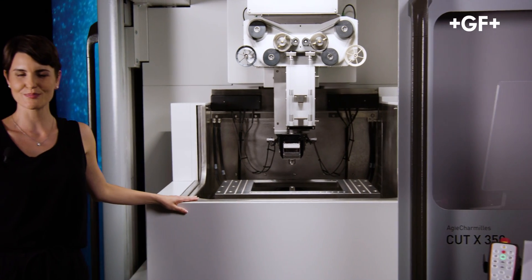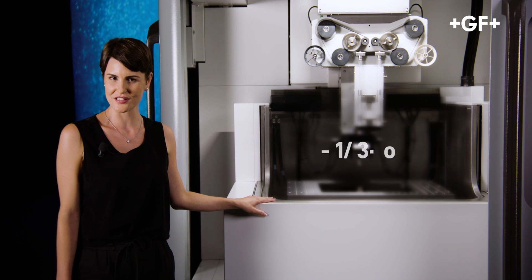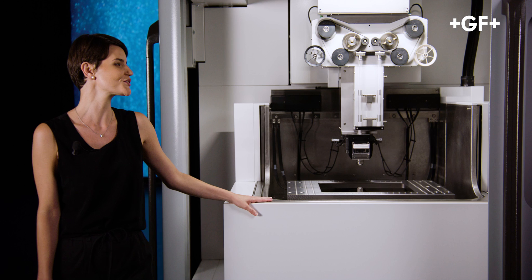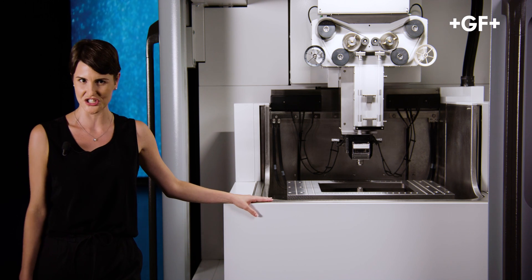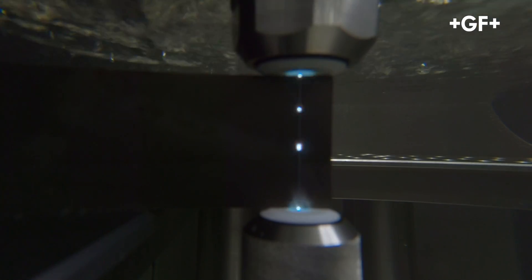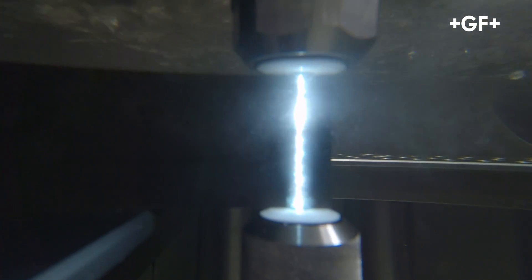The Cut X's performance is impressive. The machine can reach a contour accuracy of ±1 micron and produces superbly uniform surface finishes. Such results are achieved through better control of the sparks and a new wire circuit. These two aspects allowed the development of a unique set of dedicated Cut X technologies, enabling the highest accuracy and the fastest cutting speed ever seen.